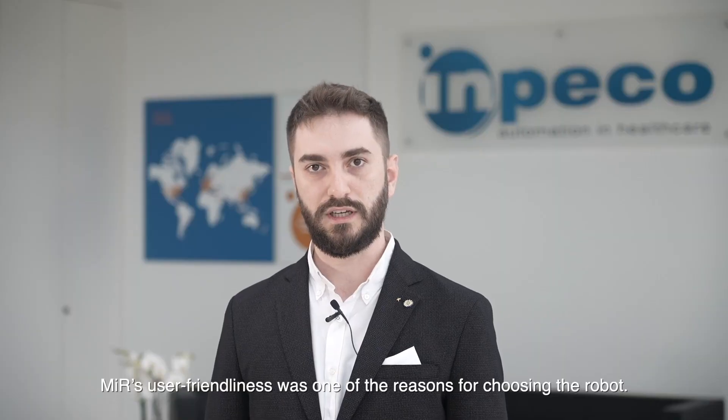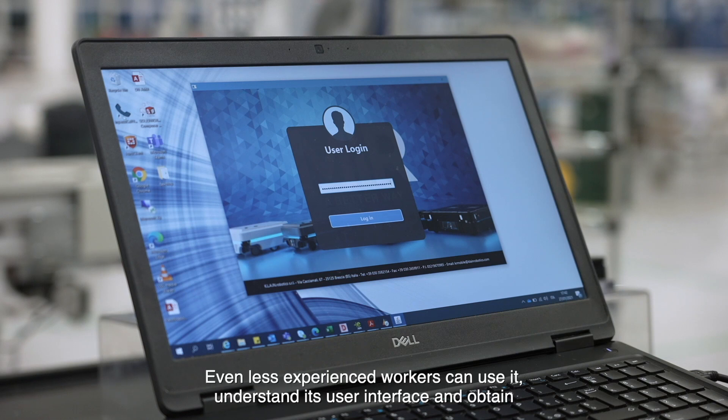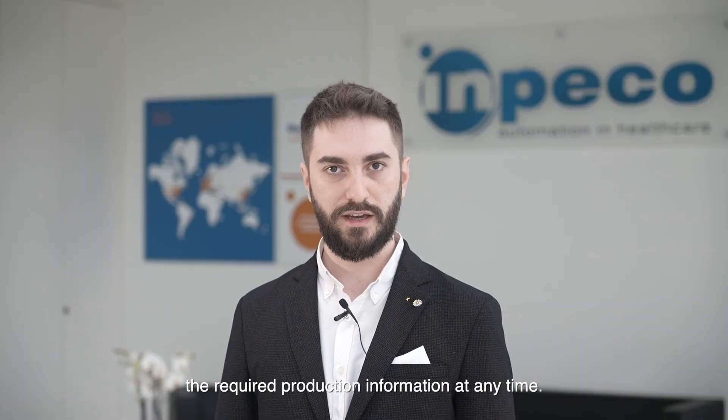Mirror's user-friendliness was one of the reasons for choosing the robot. Even less experienced workers can use it, understand its interface, and obtain the required production information at any time.